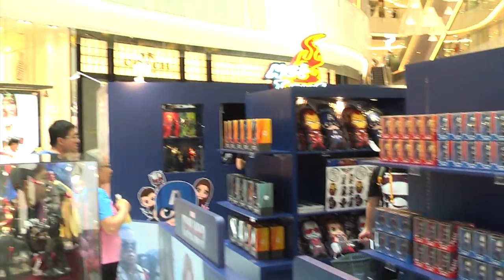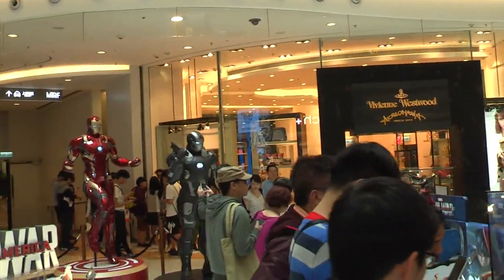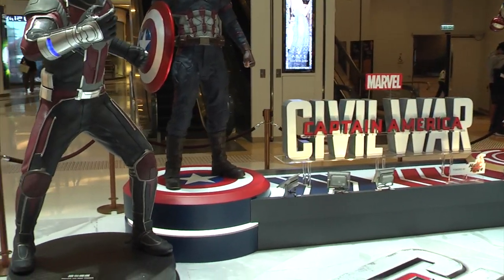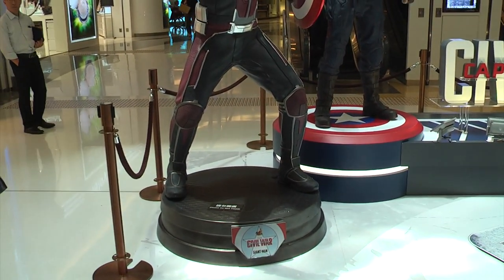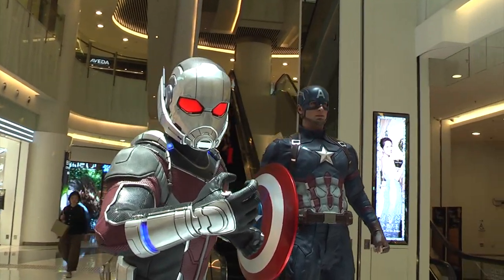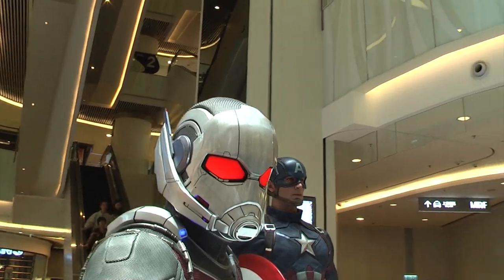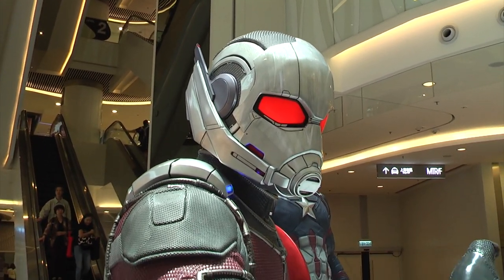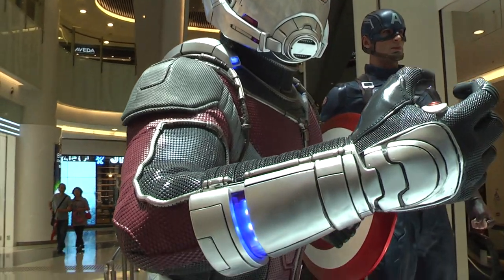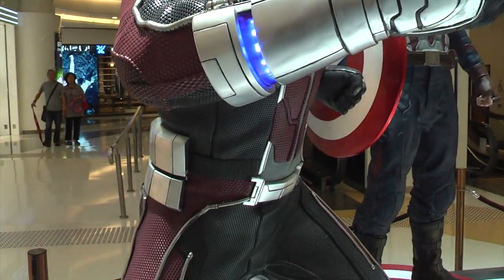They have the Captain America team and also Team Iron Man, some new never-shown-before figures, and four one-to-one scale figures: Ant-Man, Captain America, the Mark 46, and the War Machine 3.0. I wanted to show these one-to-one scales first because it's very possible they may be up for sale at some point in the future.